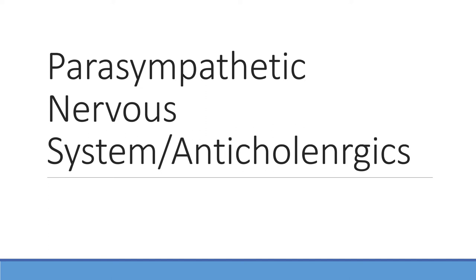Hello and welcome to the recorded lecture on the parasympathetic nervous system and anticholinergics. We've already talked about adrenergics and sympathetic stimulation, so this one's going to dive a little bit deeper into the parasympathetic medication categories that we'll use specific to respiratory therapy. Let's get started.